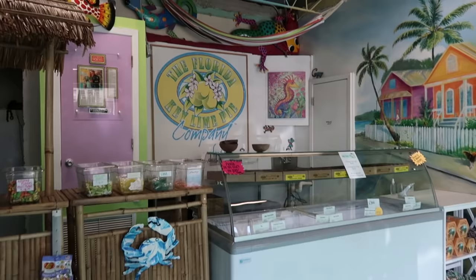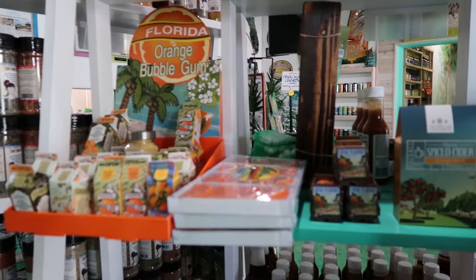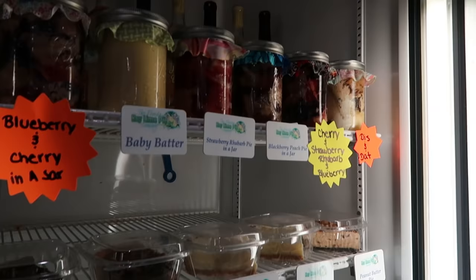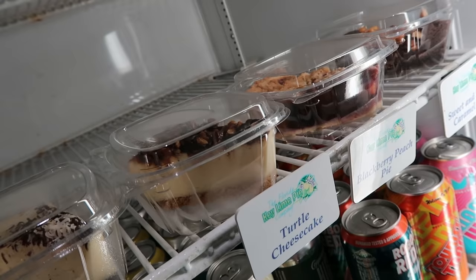There's a whole area for ice cream, representing the other flavor Florida is known for — orange and citrus. Orange honey mustard dipping sauce, orange dressing — lots of choices. I read online that they are also known for their cheesecake flavors. Turtle cheesecake sounds very interesting, but I think we're just going to go with the classic because this is the Florida Key Lime company — a slice of Key Lime pie for $4.50.